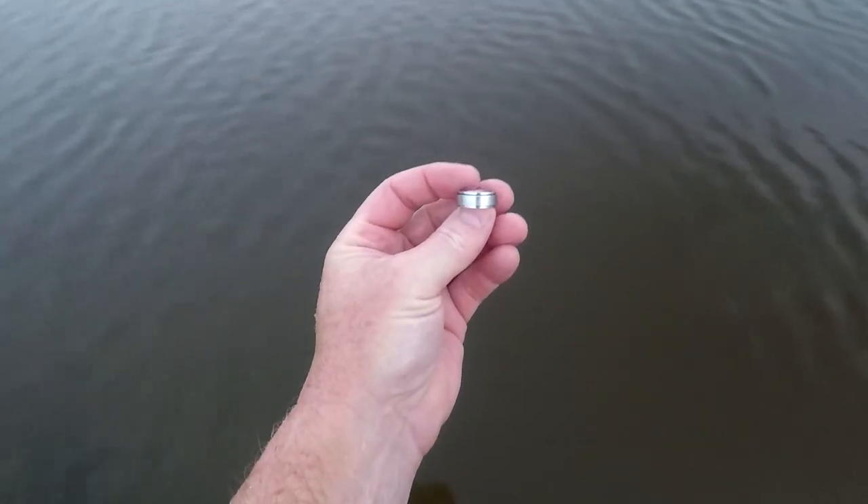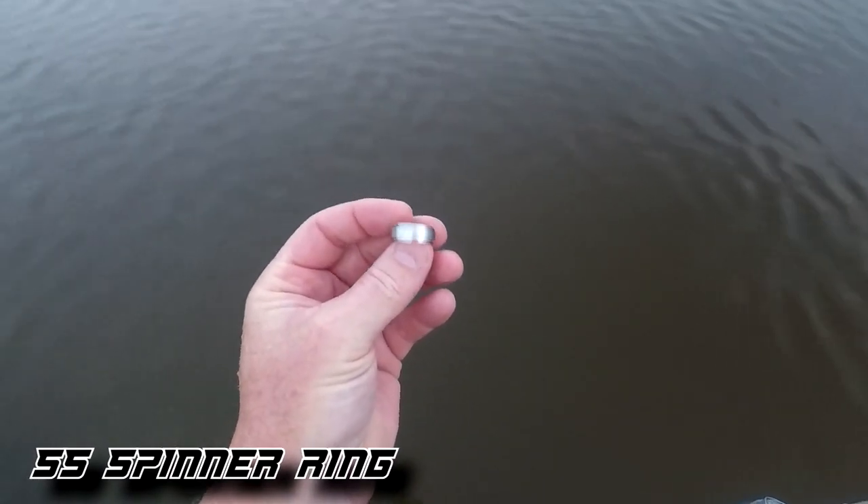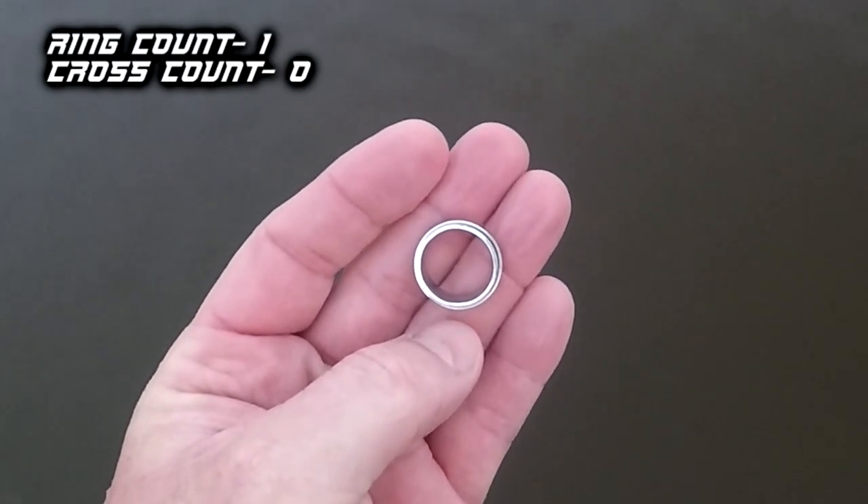I've been out here about 30 minutes and dug a handful of change, but I got my first ring — it's ringing up a 50. It's a stainless steel spinner ring, nothing fancy, but it's something to be on the board. It kind of tells me that there's nothing that hasn't been detected out here, because I've dug a lot of money. So let's keep looking for that silver and that gold.